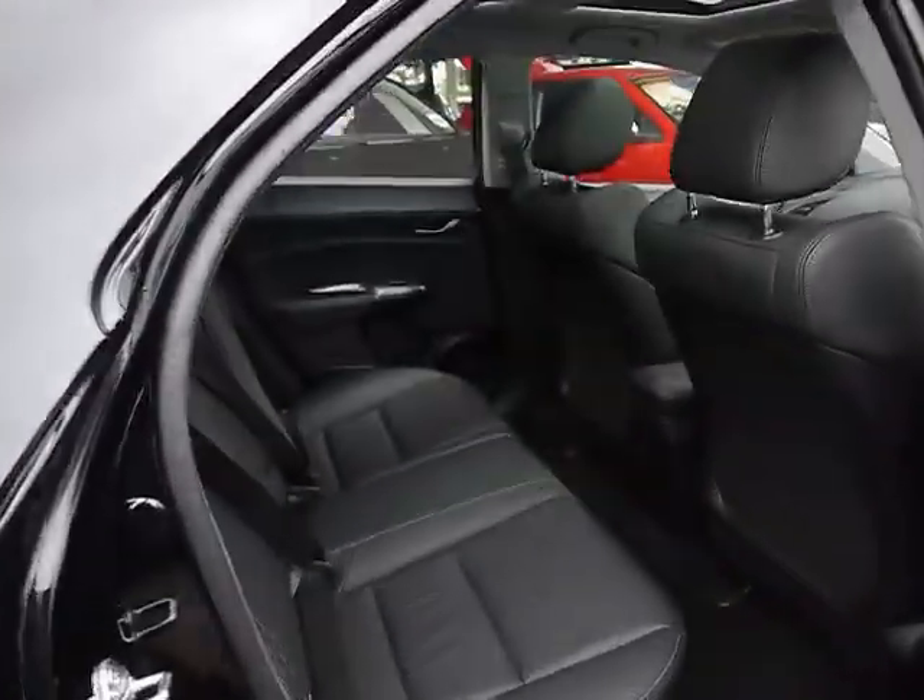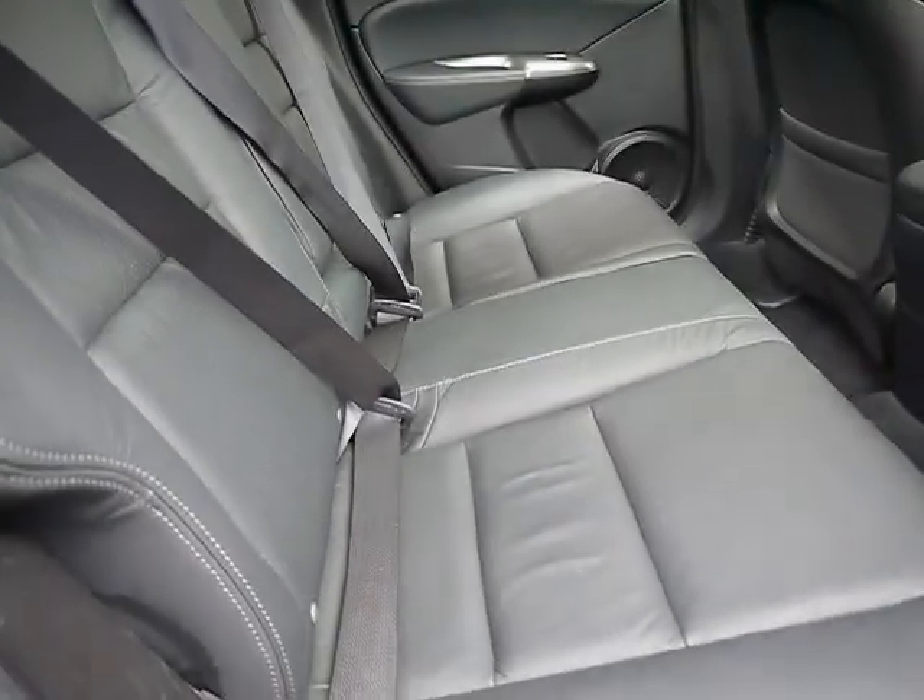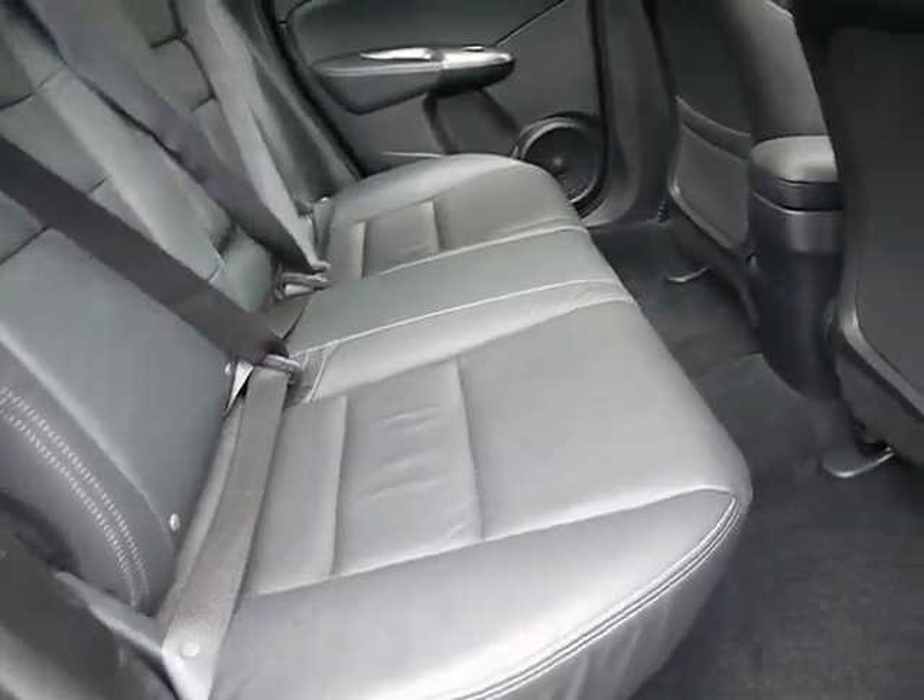Inside the car, we've got full black leather upholstery with white stitching. No rips, tears or stains to the seats. We've also got ISOFIX child seat supports.